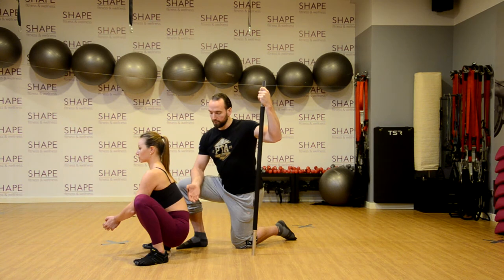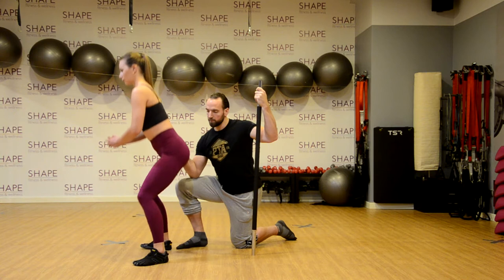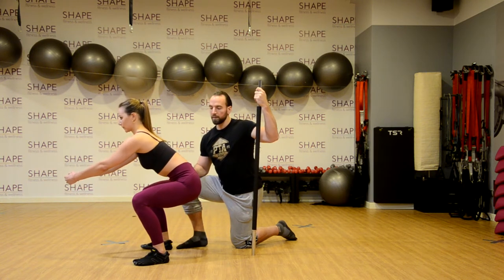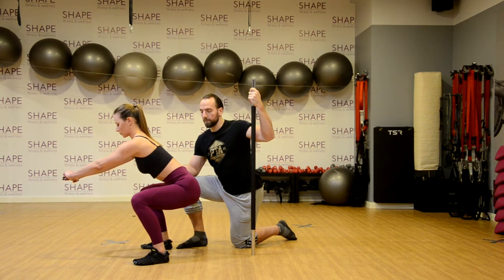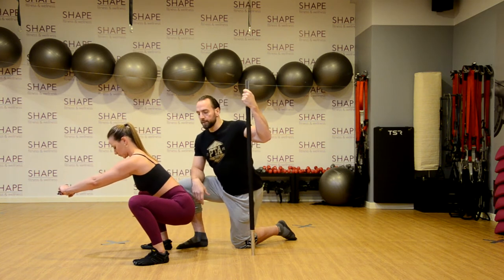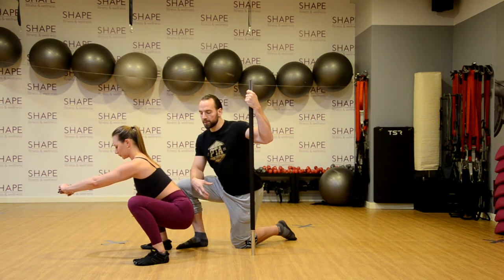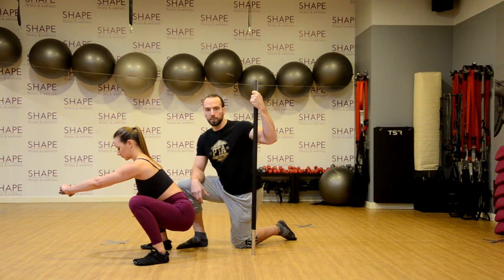Jeżeli taki butt wink włącza nam się dużo wcześniej i teraz zacznij schodzić, wymuś butt winka wcześniej troszeczkę - i nam się włącza wcześniej. No to to już nie jest fizjologia. W tym momencie widać, że jest to najprawdopodobniej spowodowane brakiem mobilności w obrębie bioder, jeżeli chodzi o zakres zejścia lub otwarcia. Na tym się skupimy i pokażemy wam w kolejnych odcinkach, jak to rozbić, przygotować, aktywować, żeby technika przysiadu nam się poprawiła.